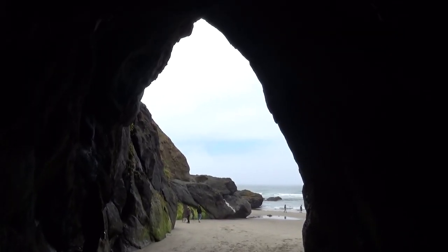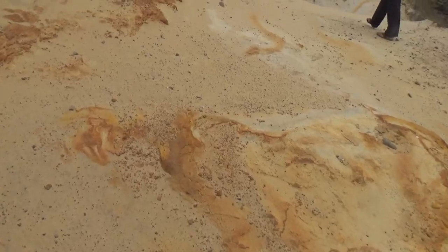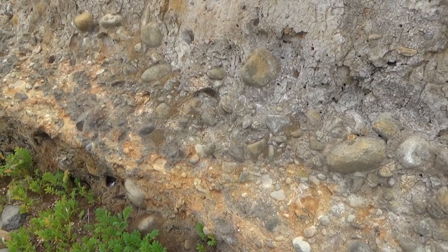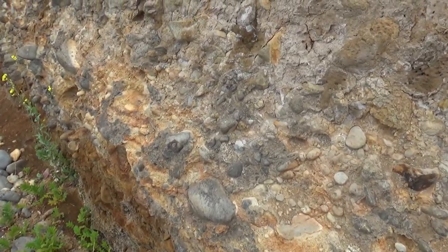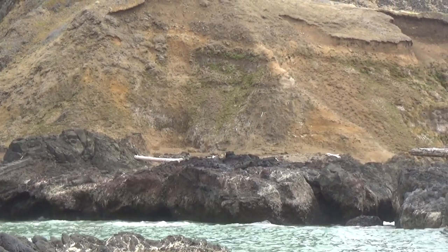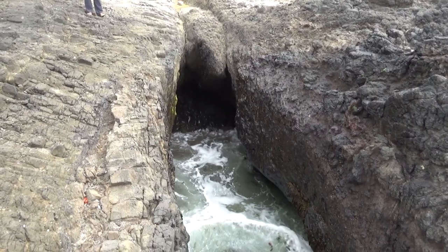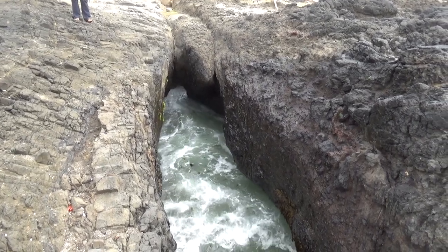I found the geology along this section of coastline to be fascinating. It seems to consist of volcanic rocks mixed with sandstone, much like the sandstone we see in the Midwest. We also saw rocks that look like mudstone or loose conglomerates of some sort. While I'm not a geologist, I did get the impression that a lot of the bedrock here is relatively soft. This means that the pounding ocean surf can carve, erode, and tunnel into the cliffs in a variety of ways.